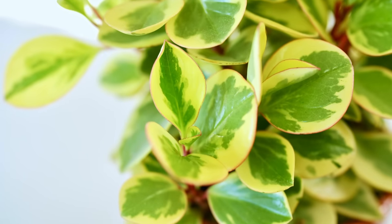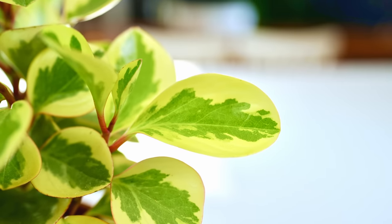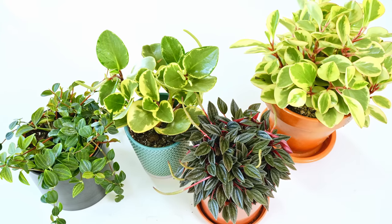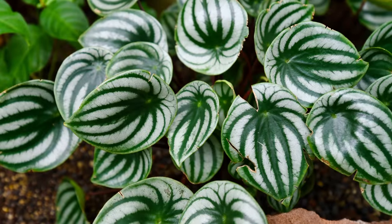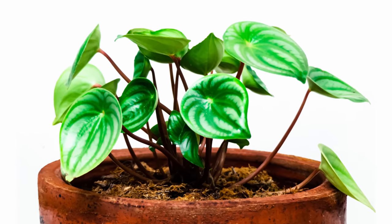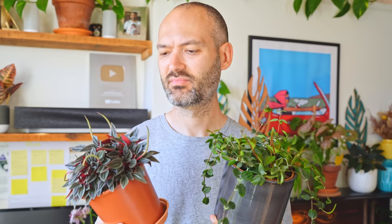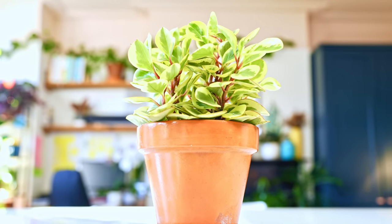Plant number one. This one might surprise you, judging by the comments I get on my videos, because I see a lot of people struggling with this family of plant — but this particular one is easily the most forgiving. I'm talking about Peperomias, and in particular the Peperomia Obtusifolia. You've probably bought a watermelon Peperomia in the past, watched it inexplicably die an excruciating death, and vowed never to burden yourself with another Peperomia ever again. I hear ya — I'm not that keen on that plant either, but trust me, the Obtusifolia is much more well-behaved.